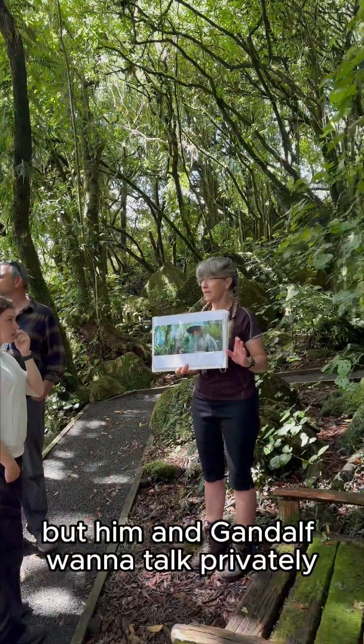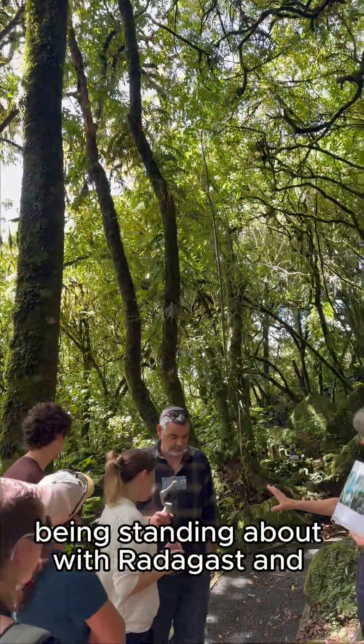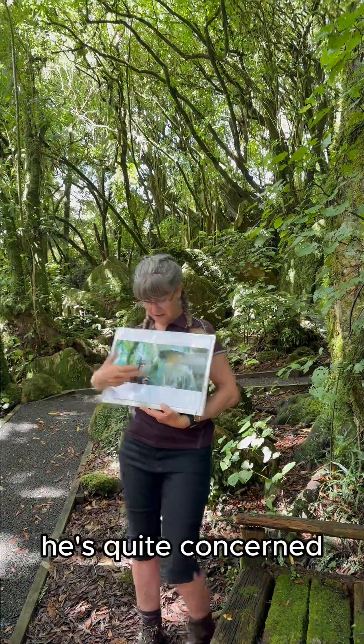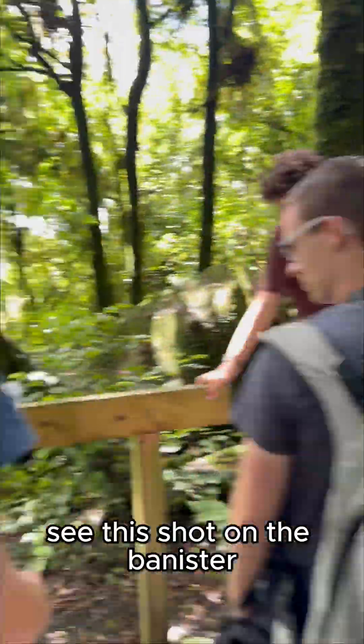Gandalf and Radagast want to talk privately. This shot is taken this way — that tree there is this one, so you're standing about where Radagast is, and Gandalf's about here. He's quite concerned — he thinks Radagast is a bit off. So he walks away from him and straight down here. You can see this shot from the bannister — that's about the right angle.